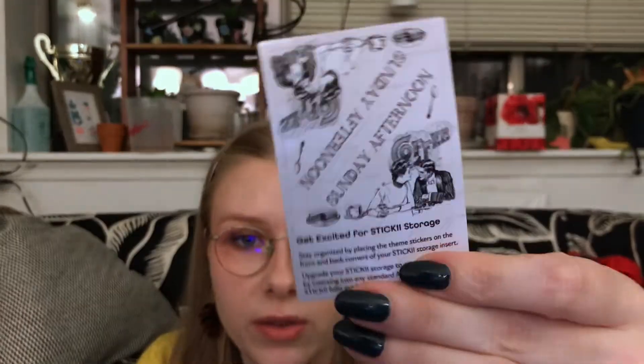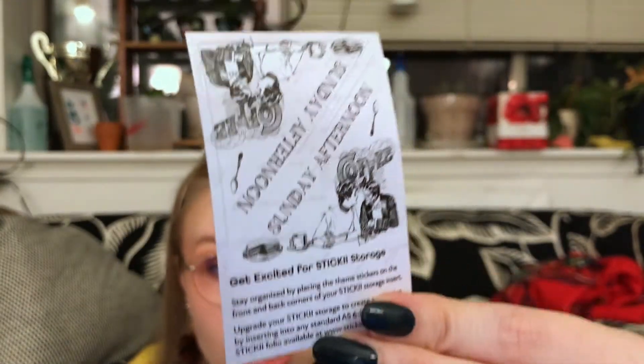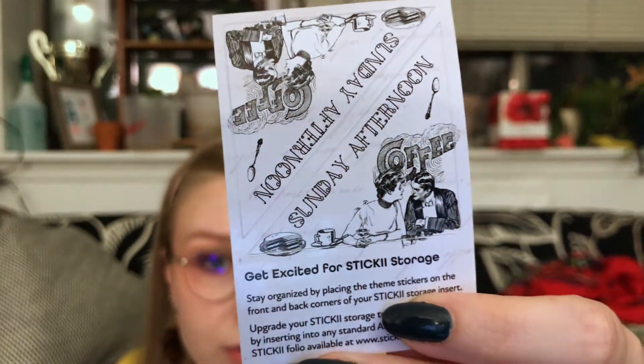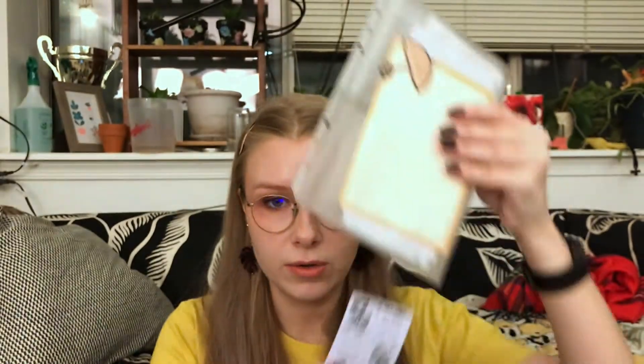So, as I said, you get an organizer, which is an A5 size for an A5 binder, six ring, which is great because then you get to keep all your stickers together. Let me get everything out of the organizer. What I also like is they send you little theme stickers to put on the corner of your organizer. As you can see, the vintage theme for this month is Sunday afternoon. So you stick it right in the corner, and then as you leaf through, you can see what theme it is.